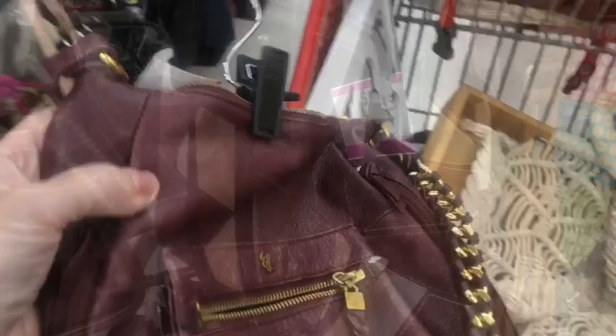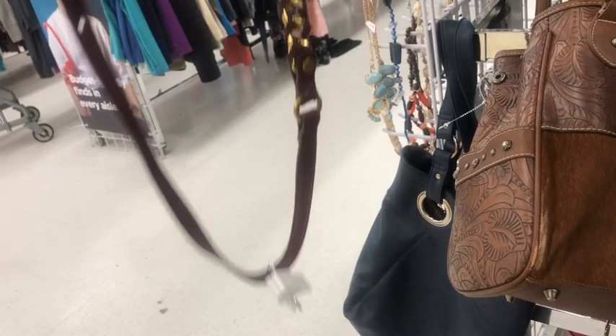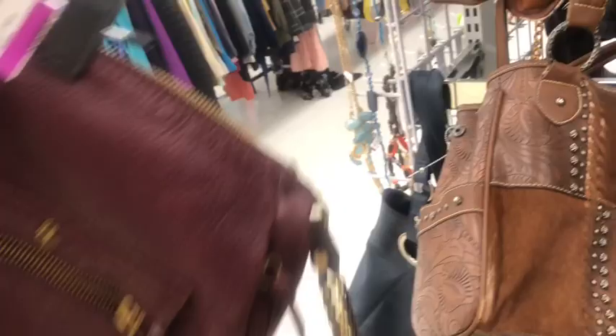Here's an Elliot crossbody — this would be really pretty once I give it a good moisturizing treatment. It's got a pretty gold chain on it. But crossbodies are getting harder to sell, so I'm going to put that one back. It's been here a long time anyway.